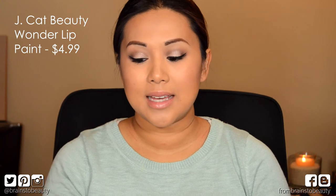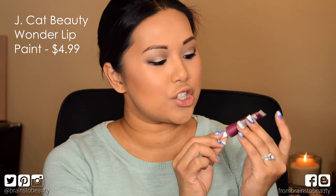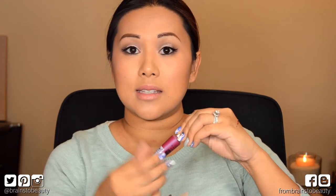The next item is the Jay Cat Wonder Lip Paint and it is in a really, really pretty pinky purple shade. The reason why I'm shaking it is because the last time I swatched this it was incredibly watery and oily and it was weird. It turns out the oils had separated from the rest of the product. It is pretty thick once you shake it up — if you don't shake it up it comes out really watery.